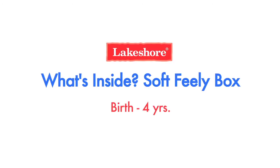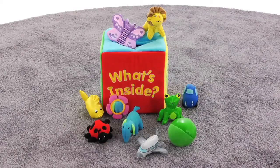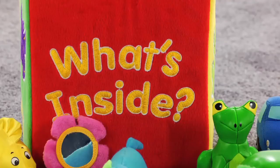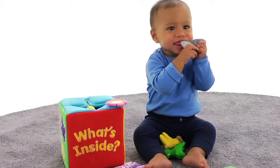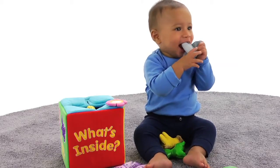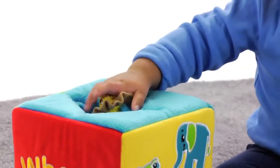Curious shapes, fascinating textures, and lots of giggles are in store when tots reach into the What's Inside Soft Feely Box from Lakeshore. It's packed with 10 fun surprises designed to engage little one's senses as they reach inside again and again to see what will come out next.